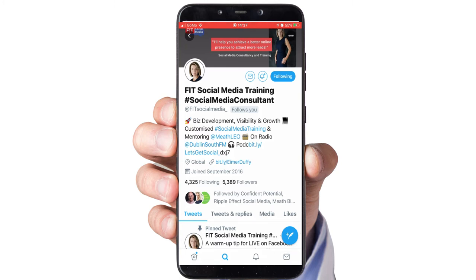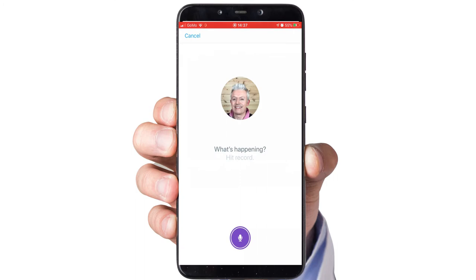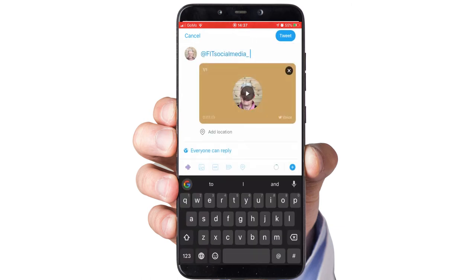Now let's say I want to send Emer a voice recording to say thank you. Click on the tweet button again, and in the bottom left you'll see little symbols like purple stripes — click on that. This brings you to the audio recorder function within Twitter. Click on the microphone and record your message: 'Hey Emer, it's Philip here, thank you so much for following me on Twitter.' When you're done with your recording, click done, and it will automatically bring that audio recording into your tweet. You can put a personalized message to go with it, then click tweet.